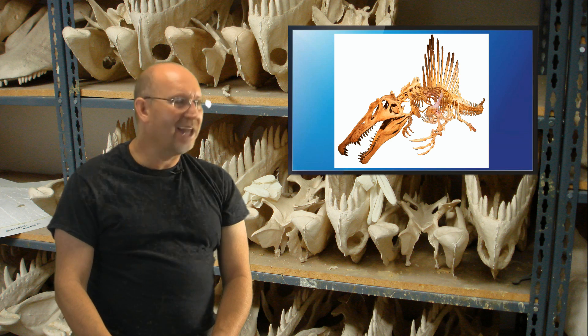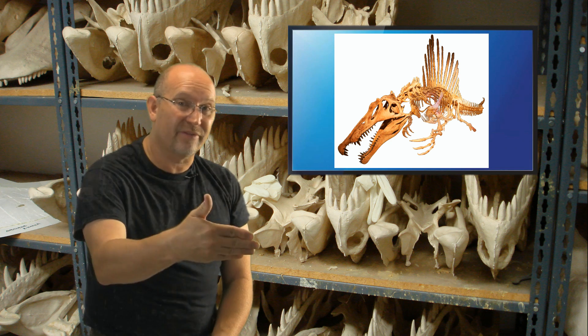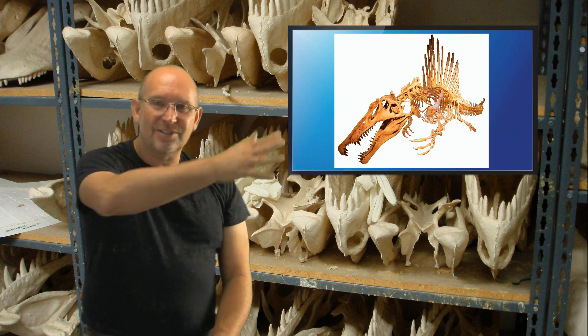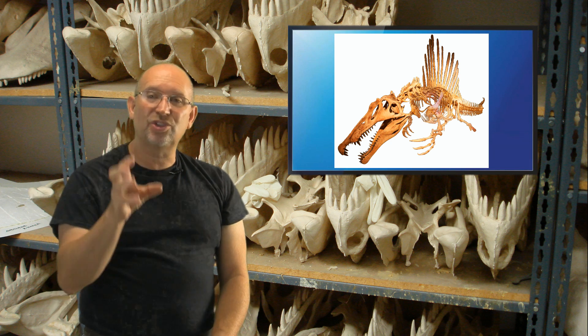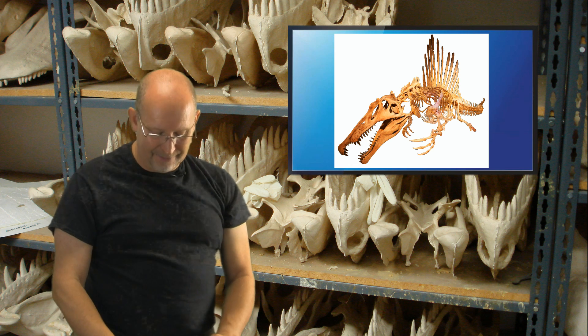An elephant couldn't catch a fish because its body is so big and bulky it can't move through the water very quickly. You've got to be able to move around fast, and that short quadruped squat body would have been more efficient at that. So I think Spinosaurus probably was that way.